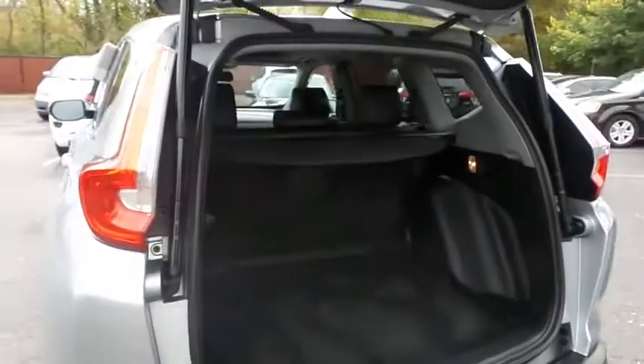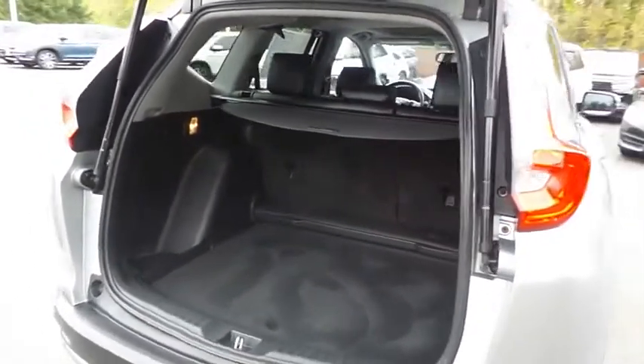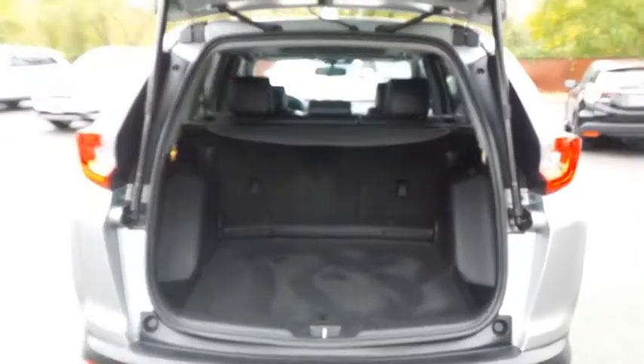This CR-V offers plenty of rear cargo space in the hatch, with a cargo cover. The power liftgate closes with the push of a button.